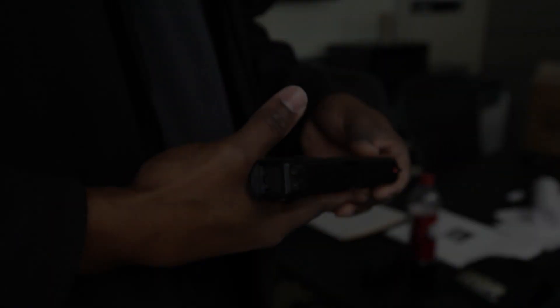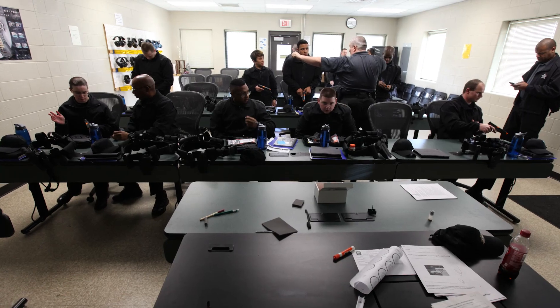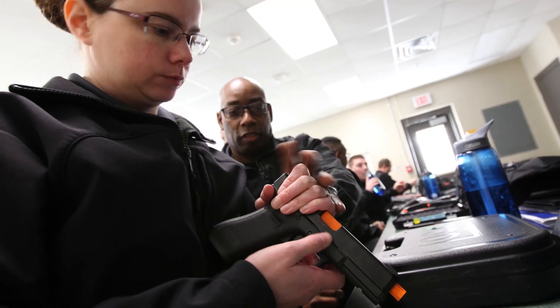We are printing for them on our 3D printer gun barrels so that their recruits can train and learn to use guns safely. We're going to put a training barrel in and make the weapons safe. This is the first class of recruits to use the 3D printed training gun barrel.